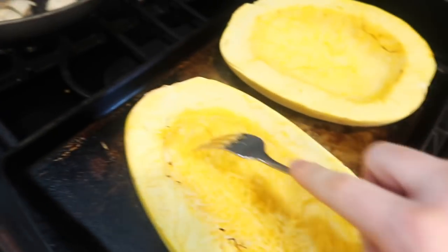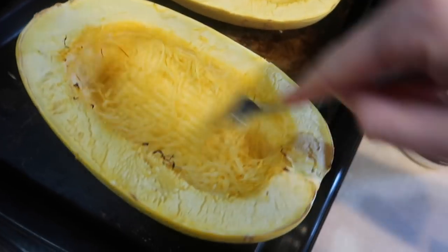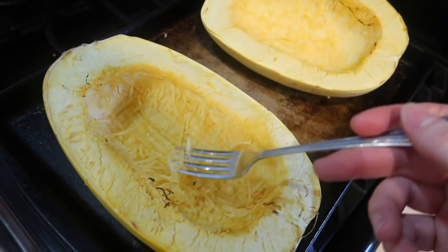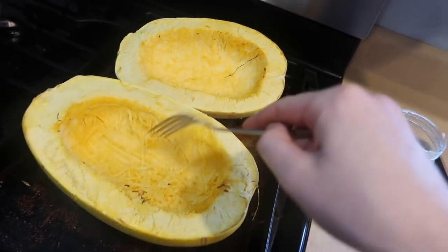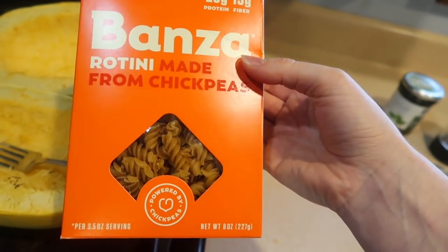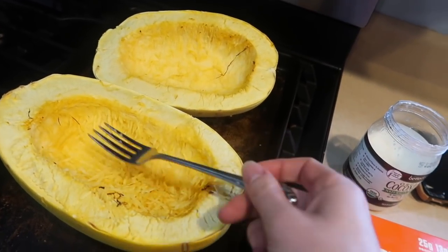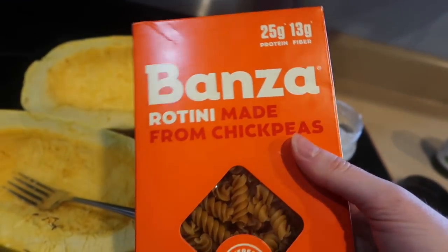I think I did this wrong, or maybe it's not ripe enough. You're supposed to take your fork and scrape it and all the strands are supposed to come off, but they're not coming off. I don't know if I need to put it back in the oven, but I'm kind of over it — this does not look appealing at all. I'm going to scrap this and just make some regular pasta. This pasta is made with chickpeas, so it's better for you and has 25 grams of protein. I'm super hungry so I'm just going to make this quick, throw in the pesto and chicken, and call it a day.